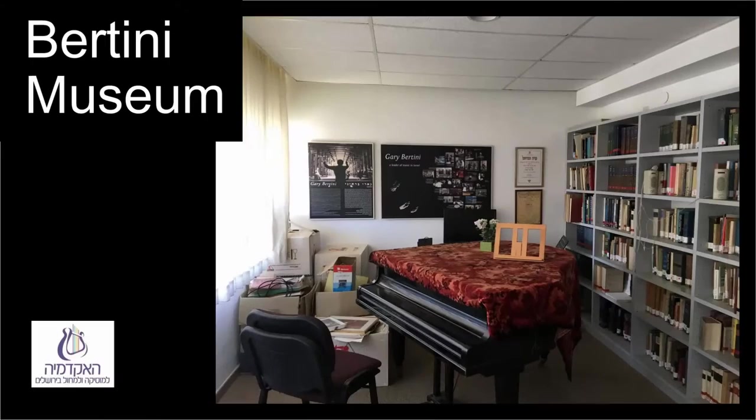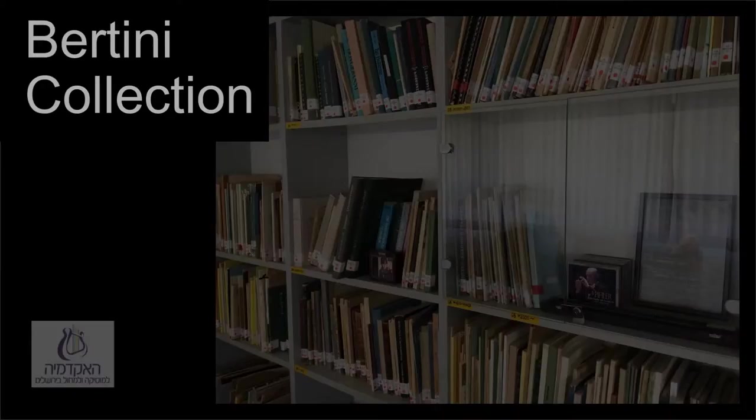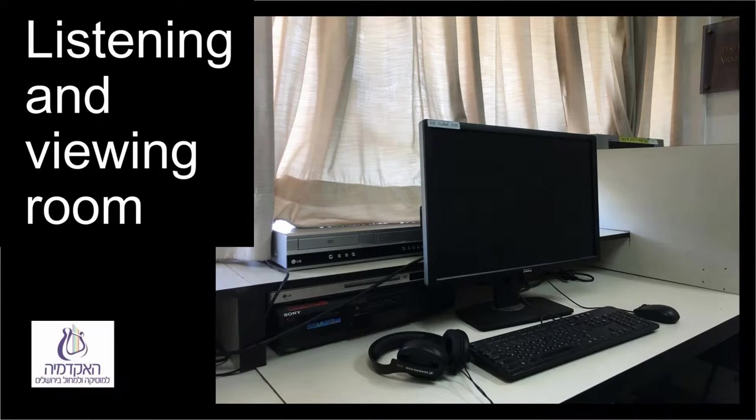Past the listening room is a room with a large collection of the late conductor Gary Bertini. Currently, the listening and viewing room is mainly used as an extension of the computer room during the hours it's closed to students. Most of the viewing and listening today is online — not only on YouTube, but also through the databases to which the Academy subscribes. The library listening collection includes classical music, jazz, Arabic music, other ethnic music, and a small amount of popular music, mainly Israeli.